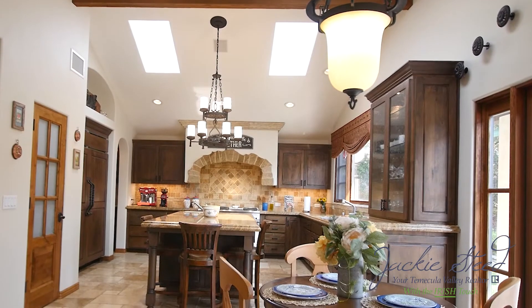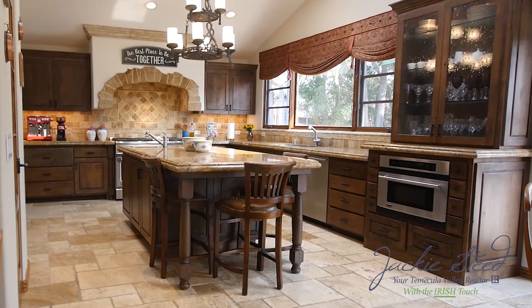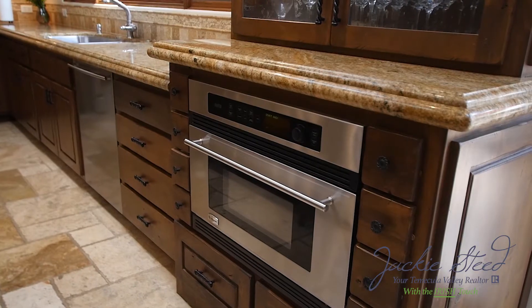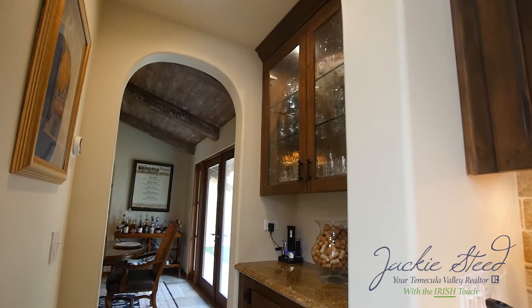The chef's kitchen is the hub of the home, and you can tell there is no expense spared with top-of-the-line designer wood cabinets, top-rated appliances, a butler's pantry, and so much more.